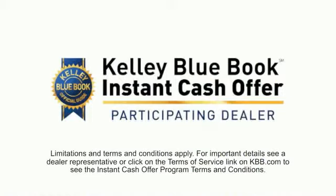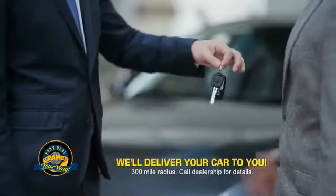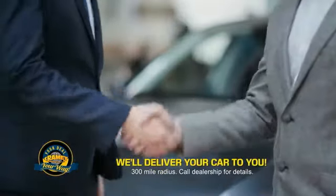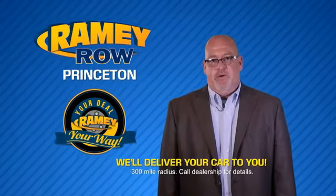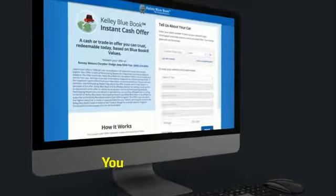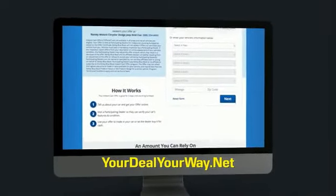Now you can shop online and do your deal your way — from shopping to valuing your trade and negotiating a price, you can do it all from home. Rainey is making your deal easier and giving you the most convenient car buying experience around. Most of our customers that start their deal online are in our showrooms less than an hour and on the road in no time. So check us out at yourdealyourway.net and find a new way to do the deal, only at Rainey.